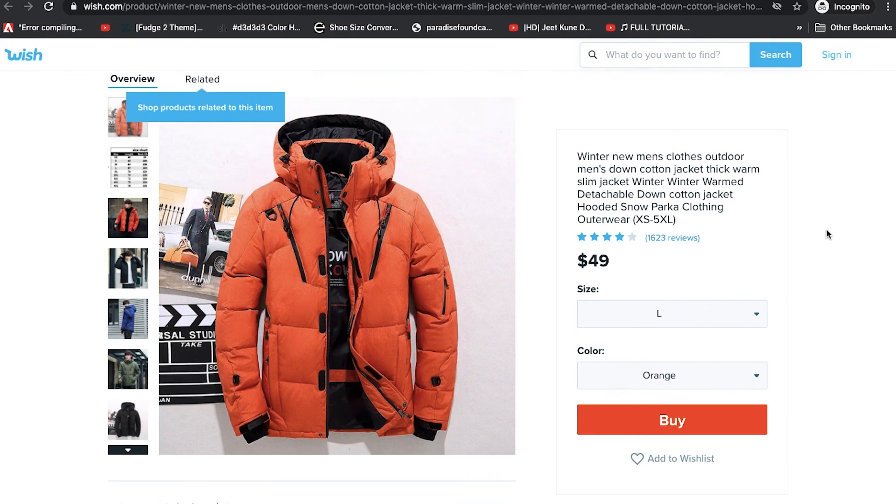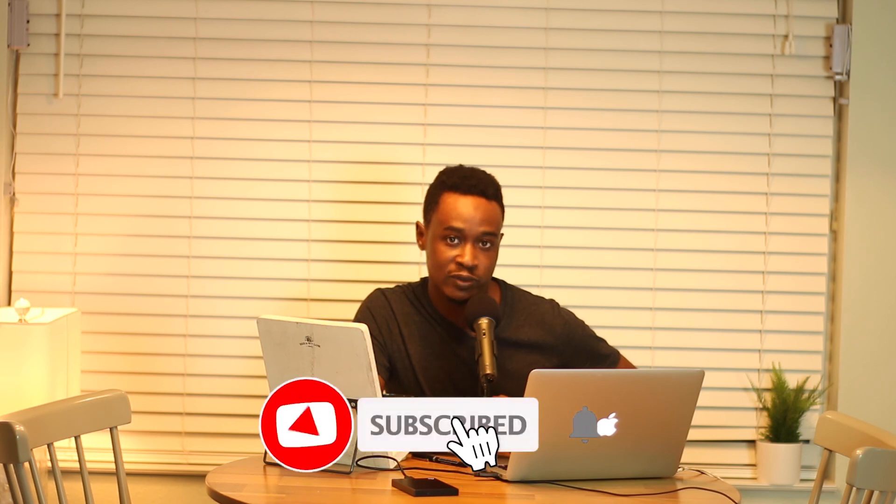I hope you liked this video. If you found it informative, please leave a like and a comment in the comment section. Subscribe to the channel for more catfish videos, and stay safe this holiday season. See you guys in the next one — bye!